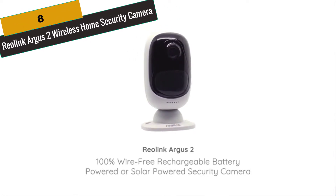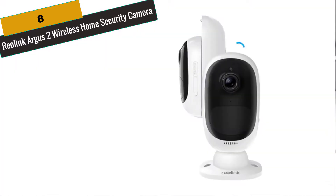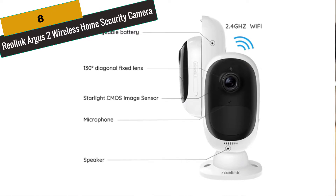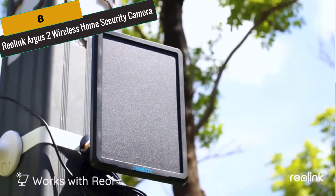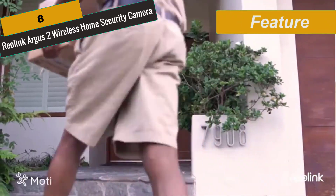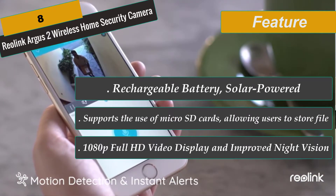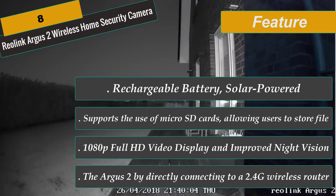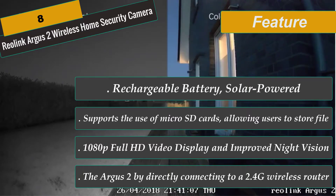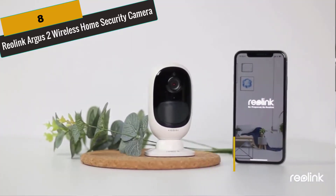At Number 8 is the Reolink Argus 2 Wireless Home Security Camera. The Argus 2 is a 100% wire-free home security camera — place it anywhere with its rechargeable battery and Wi-Fi connectivity. No network or power cable, no drilling, and no outlets needed. It operates on 2.4 GHz Wi-Fi independently. It can be easily mounted both indoors and outdoors, and charged via a universal 5V 2A power adapter or the Reolink solar panel. Equipped with 1920x1080 resolution, it captures smooth, crystal-clear videos. Starlight image sensors provide clear night vision footage up to 33 feet. The Argus 2 supports microSD cards up to 64GB, and recorded videos can be replayed via the Reolink app without any additional subscription fees.